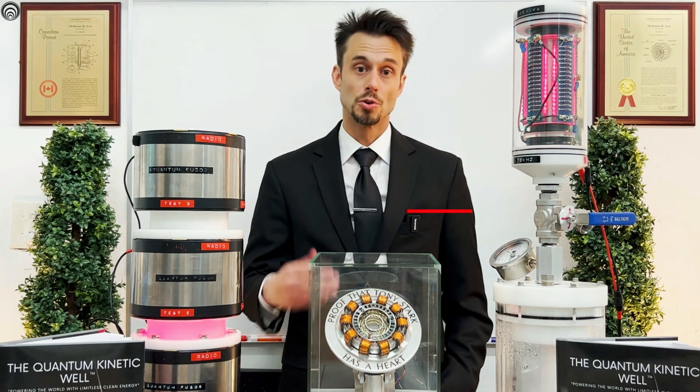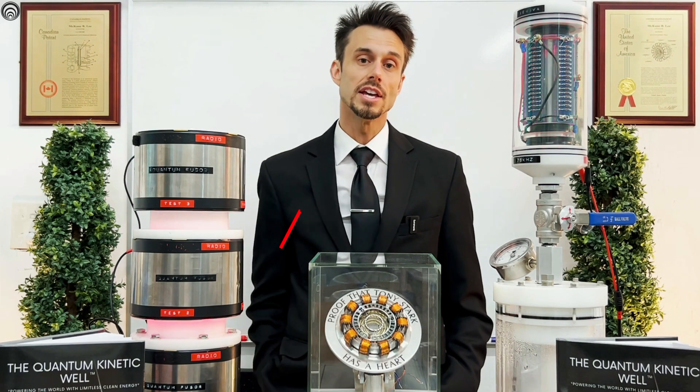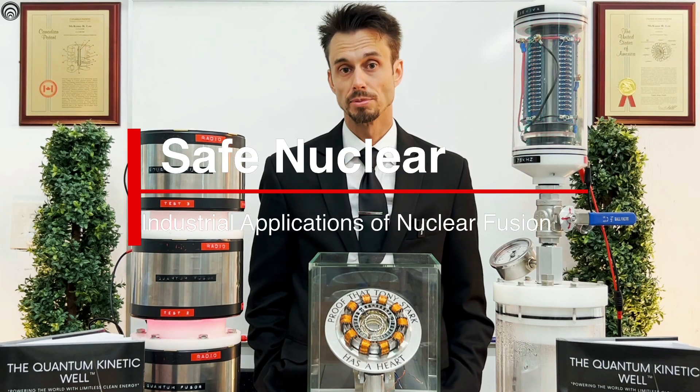Welcome to Quantum Kinetics Corporation. I'm your host, the CEO. Today, we're going to talk about safe nuclear energy systems and what are their applications.